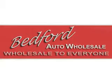Enjoy the drive and have peace of mind in this 03 Nissan Sentra GXE. See us at Bedford Auto Wholesale today. Stop by our showroom in Bedford or check us out on the web at www.bedfordautowholesale.net